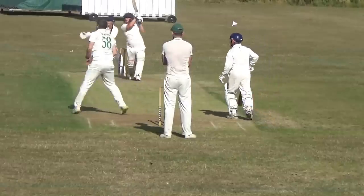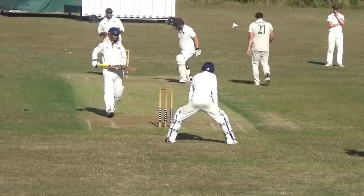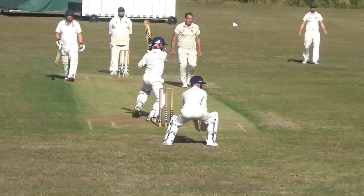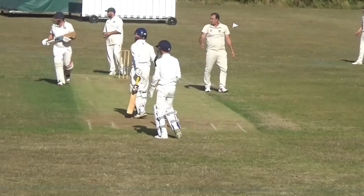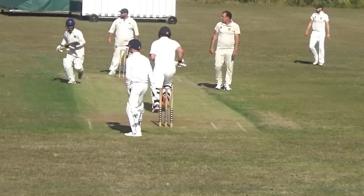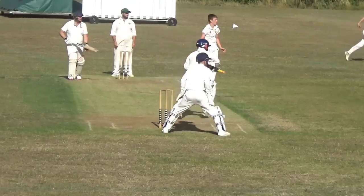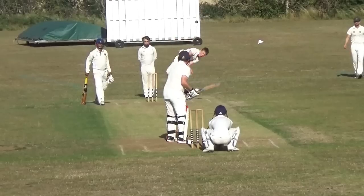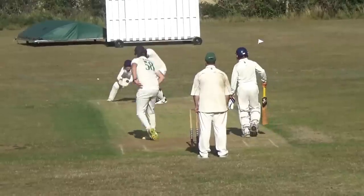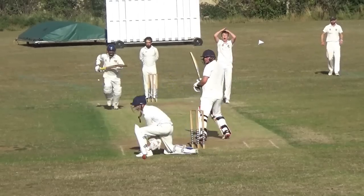Dan and Anil nudge the ball around in ones and twos - that's all we need. We can afford to keep the good balls out, hit the bad balls for fours, twos and ones. Nice shot from Dan, thrown down for two. There's a leggy turning it absolutely miles. Dan plays a lovely late cut for four - save your legs, you don't run for those. More lovely timing from Anil - he really should get a job at Rolex, his timing is so good. Another great start - 50 partnership!